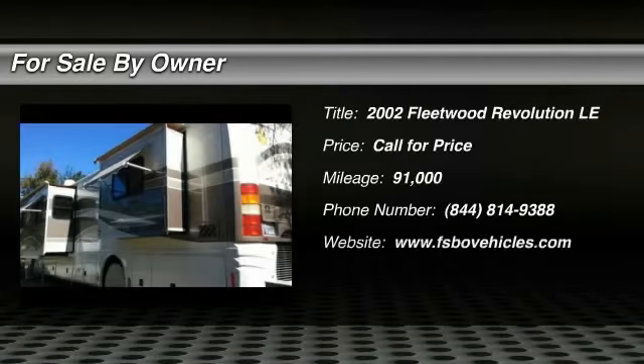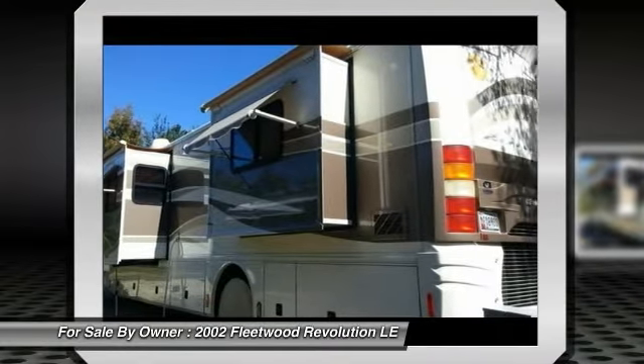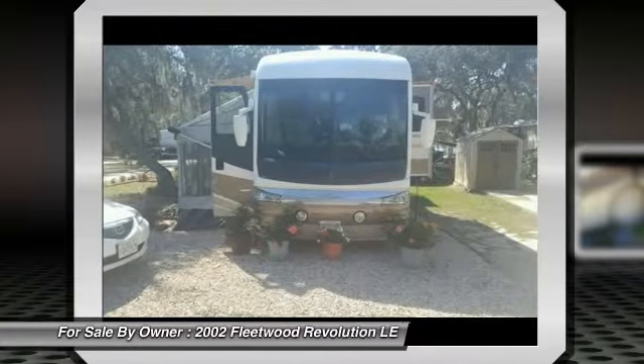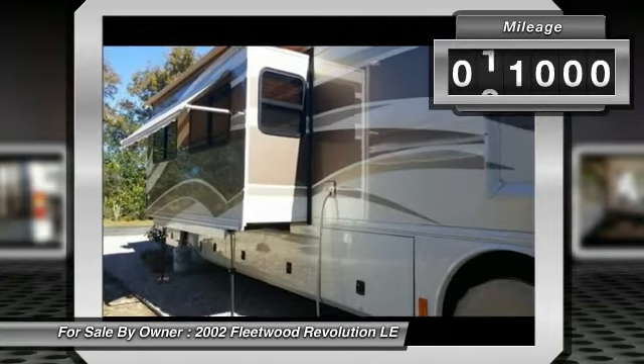2002 Fleetwood Revolution 38B Class A RV for sale in Avon Park, Florida, 33825. Beautiful Home on Wheels for Sale. This 2002 Fleetwood Revolution 38B has many unique features that make the driving experience in the Revolution truly incredible.